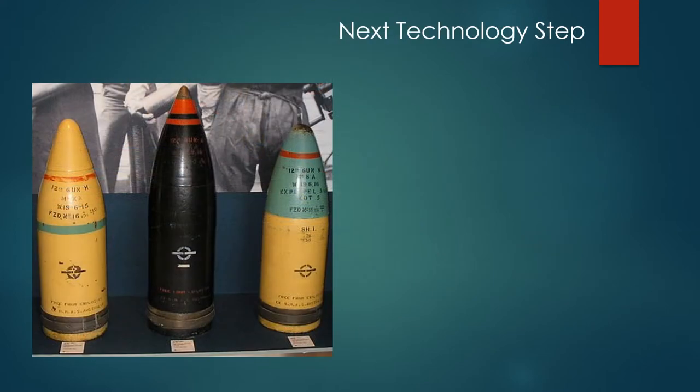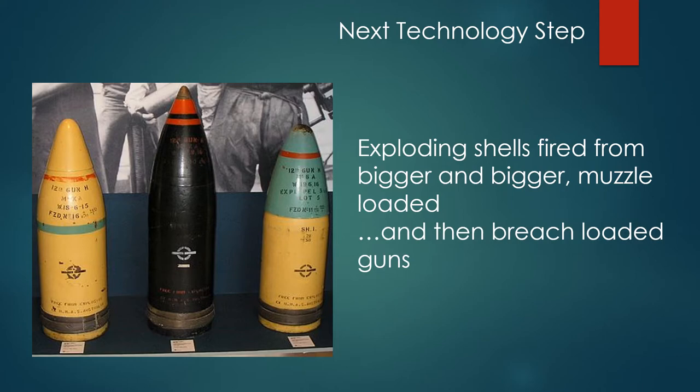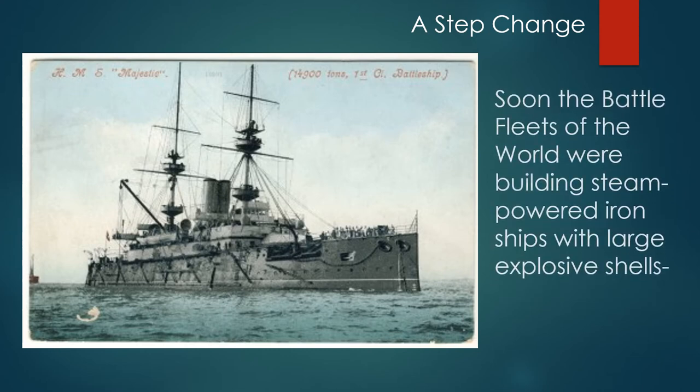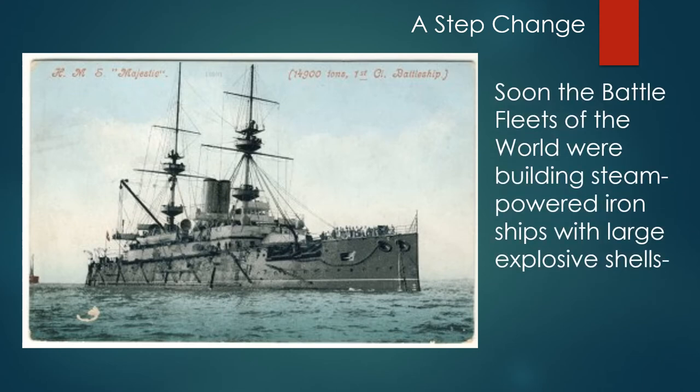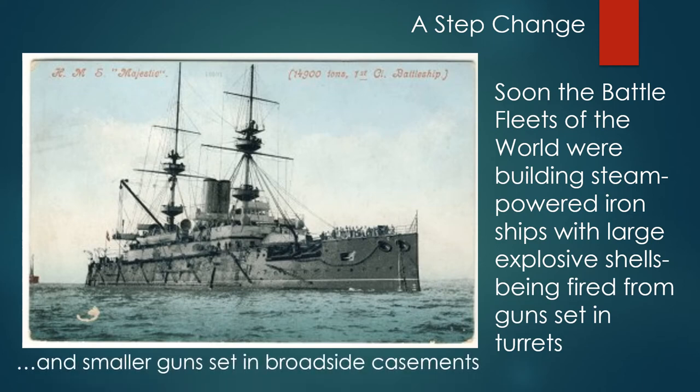The next technology step was exploding shells fired from bigger and bigger muzzle-loaded and then breech-loaded guns. Soon the battle fleets of the world were building steam-powered iron ships with large explosive shells being fired from guns set in turrets and smaller guns set in broadside casements.